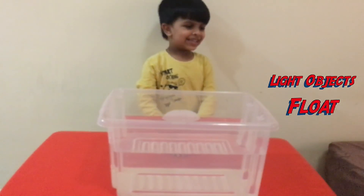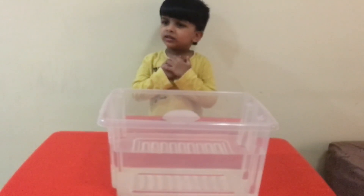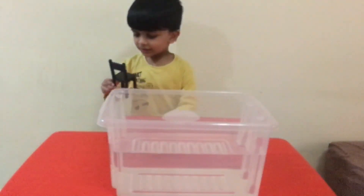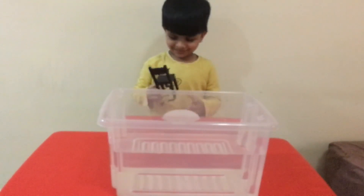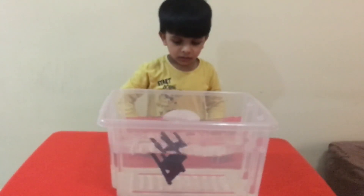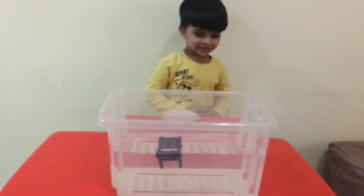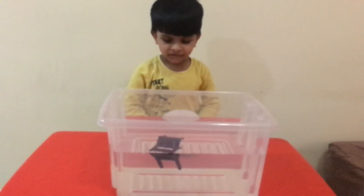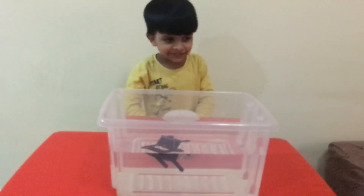Can I float? So, what I'm going to do is I'm going to give you a heavy object. So, tell me whether this will sink or float. One, two, three. Let's do it. It is floating. It is floating. So, it is not very heavy. That's the reason it is still floating.